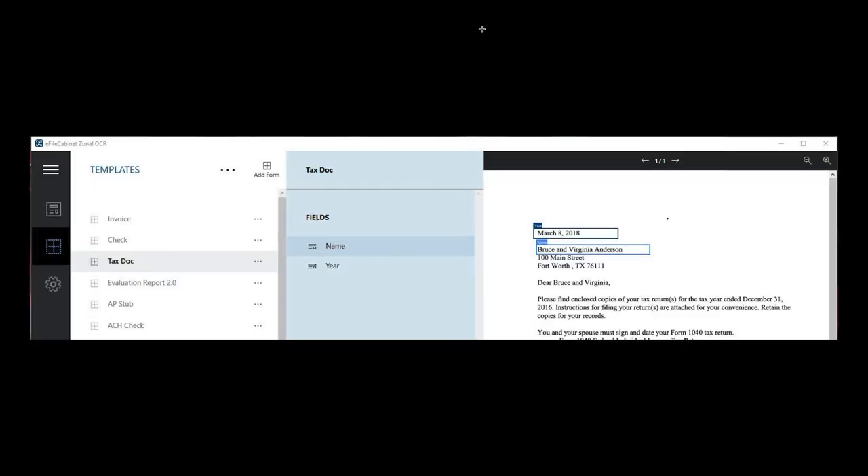Here's one of those outputs that comes out of your tax software — a letter to the client. This one is dated March 8, 2018 for Bruce and Virginia Anderson. Normally, this comes out and you're printing a hard copy, dragging and dropping it to a location, and you've got 10 others right behind it that you need to do. With Zonal OCR, the boxes are marked to identify the two key pieces of information to key off of. Based on those pieces, not only are we going to store the document, but if Bruce and Virginia Anderson don't already exist, we'll create that location and automation then kicks in to create folder structure.